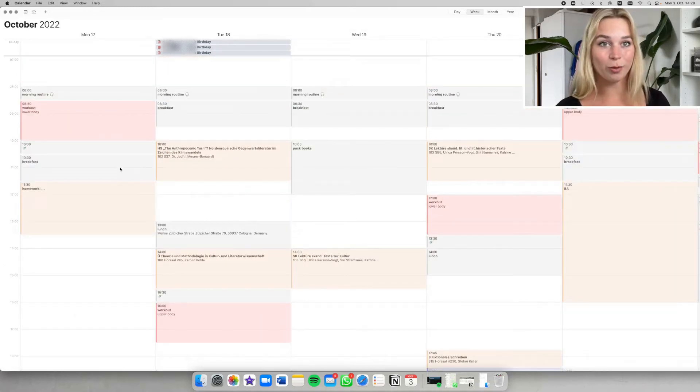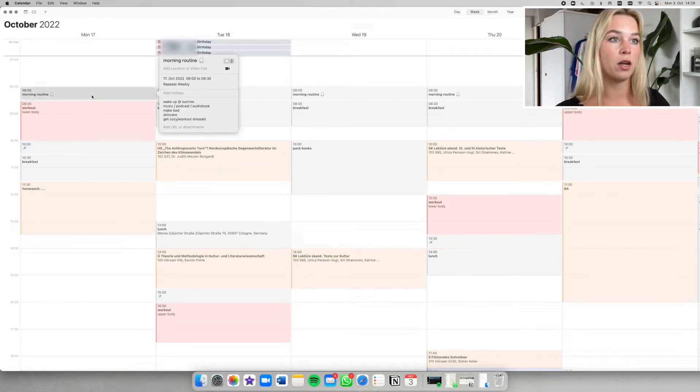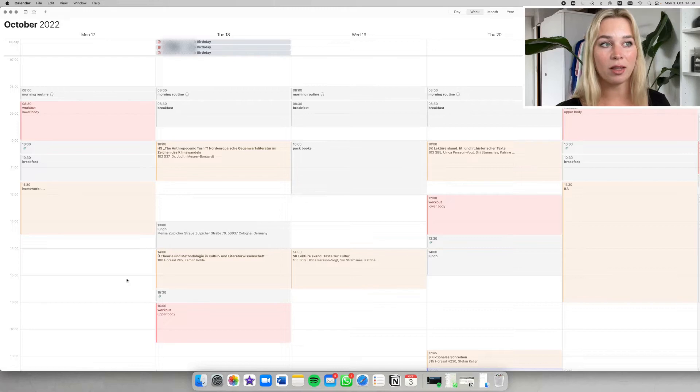For me, I find it very helpful to have a very similar morning and evening routine every single day. My usual morning routine: I wake up at sunrise, or next semester usually at eight in the morning. I'll put on some music or an audiobook, make my bed, do my skincare, and get dressed to go work out or go to uni directly. I'm also thinking about starting a little bit of yoga in the morning — not for fitness reasons, just for my mind — but I'm not sure if that's too much. I'll try it out.